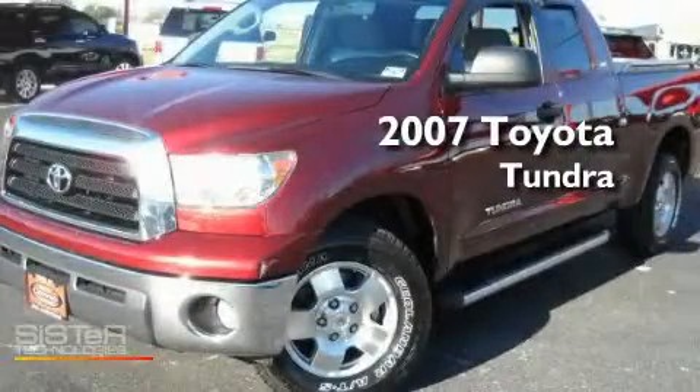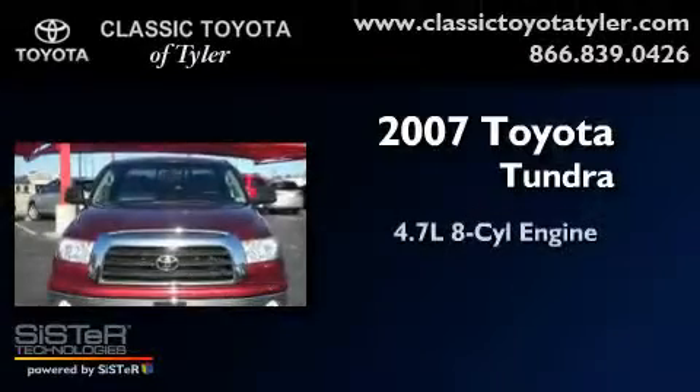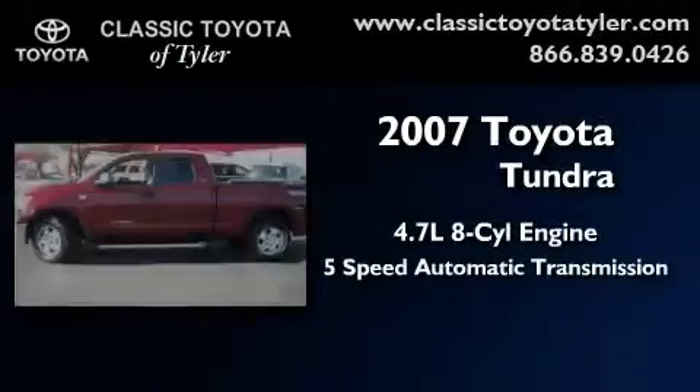This is a certified pre-owned 2007 Toyota Tundra. It features a 4.7-liter 8-cylinder engine and a 5-speed automatic transmission.